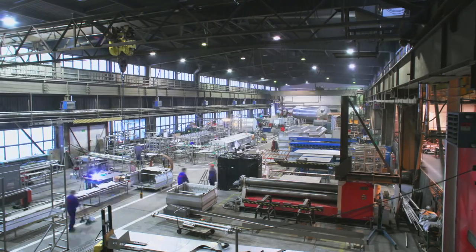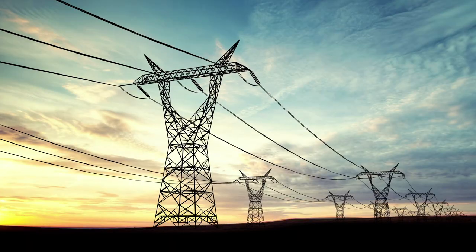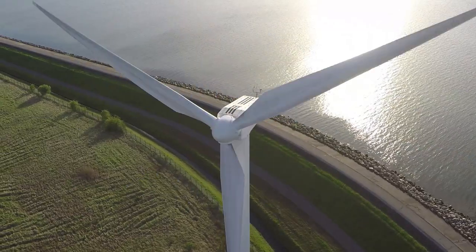Hitachi Vantara is a subsidiary of the global Hitachi companies — a 90 billion dollar global company. Hitachi has very large industrial businesses from bullet trains, power stations, medical equipment, and wind turbines. These things spin off a lot of operational data. So for Vantara, we combine expertise in information technology (IT) and operational technology (OT) to help our customers use that data collectively to drive meaningful outcomes.